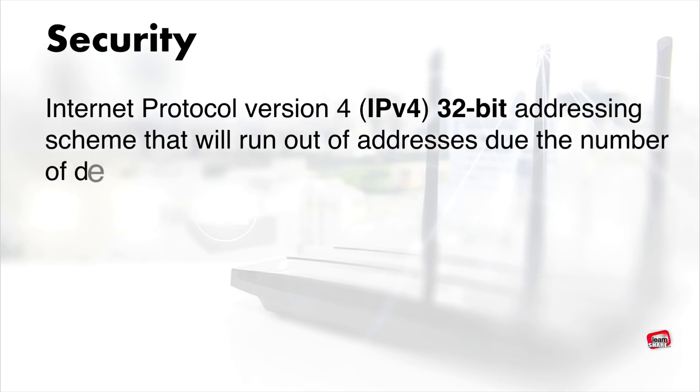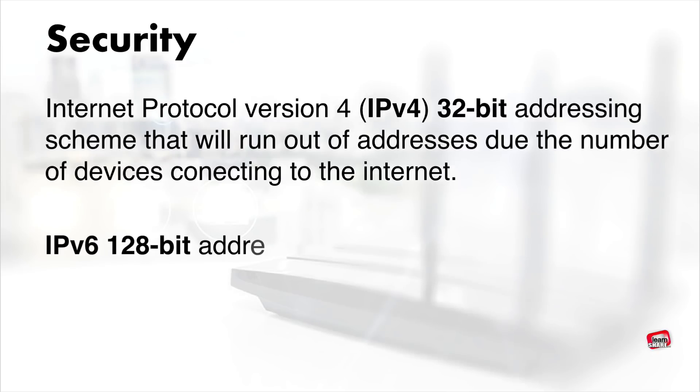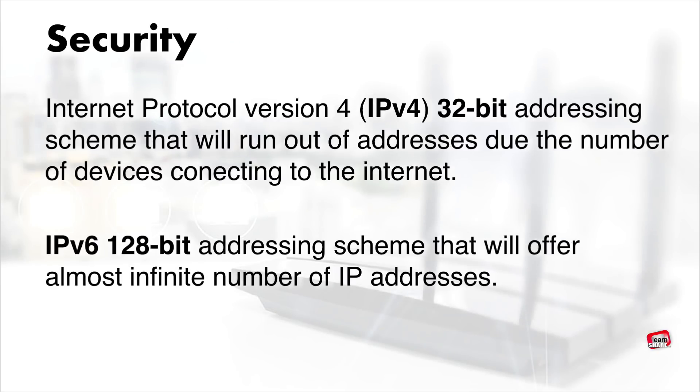The technology currently used to assign IP addresses is Internet Protocol version 4 (IPv4), a 32-bit addressing scheme that will be replaced by its successor, Internet Protocol version 6 (IPv6). Most routers have built-in support for IPv6 addressing, but it's a good idea to verify this before you buy your next router.